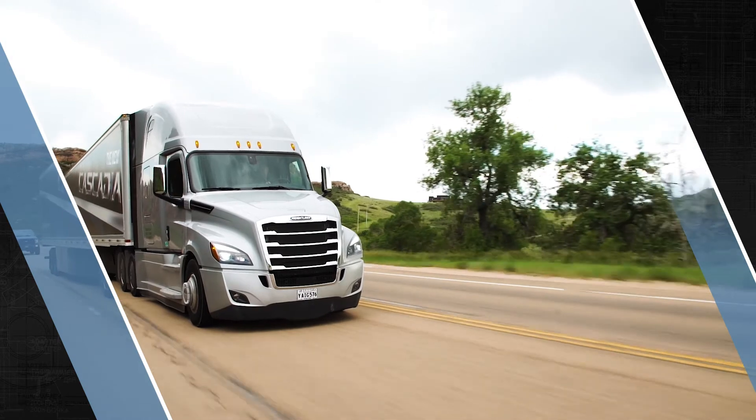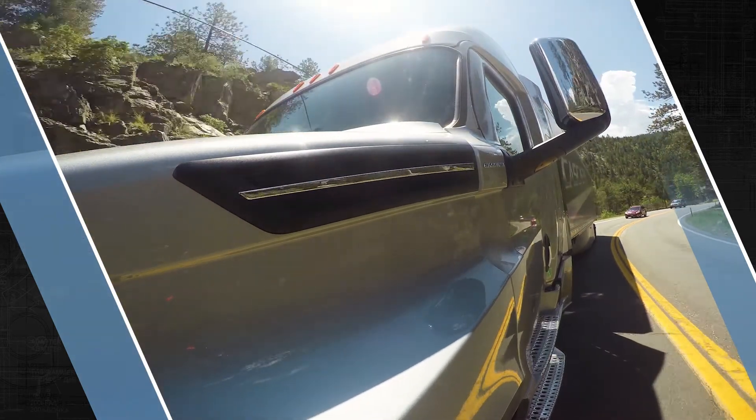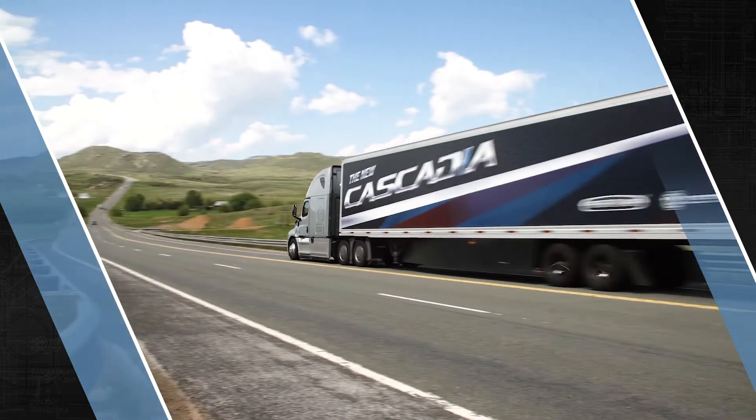Remember, the driver is ultimately responsible for the safety of the tractor-trailer and establishing the proper speed for the conditions and terrain.